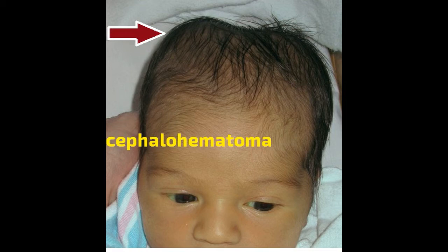It's also not dangerous. The blood is sitting on top of the skull, not under the skull. That means the brain isn't affected.